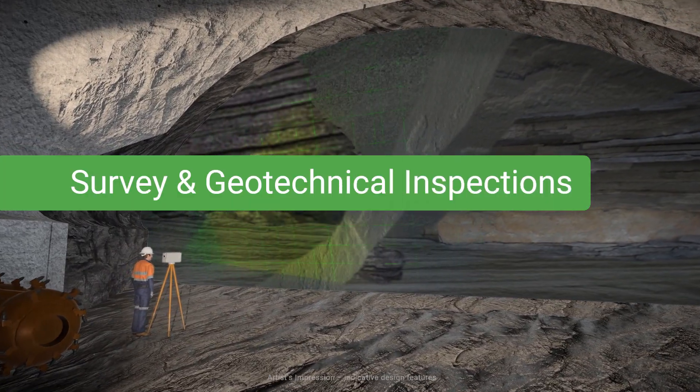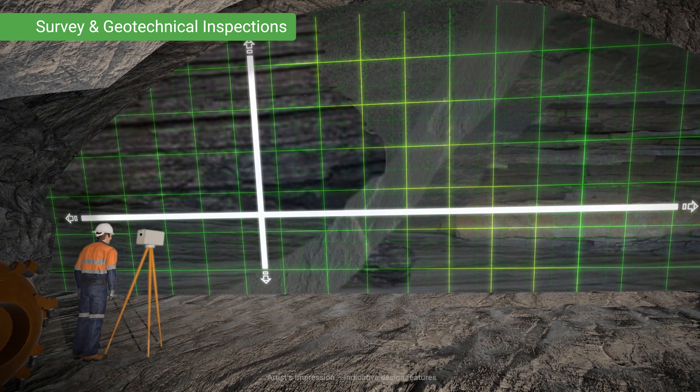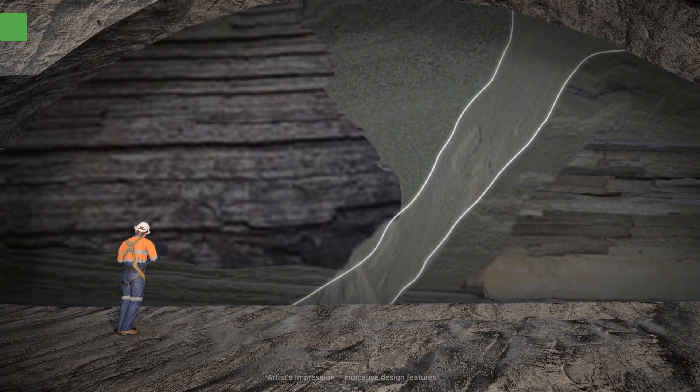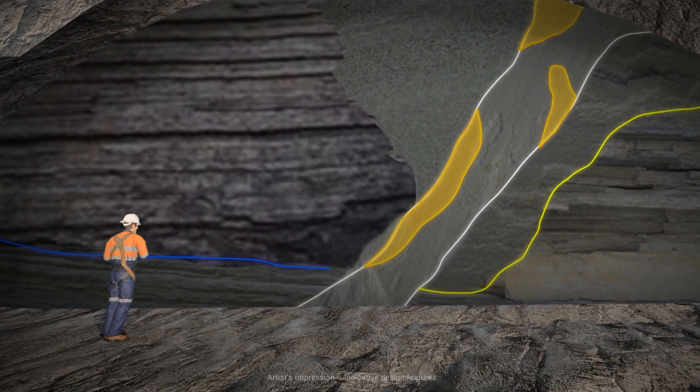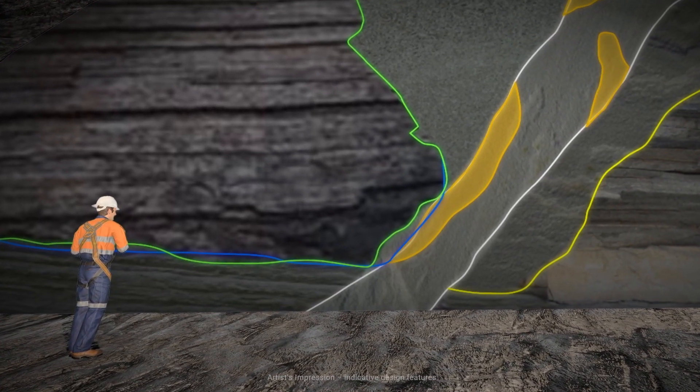After the heading has been excavated, a surveyor checks that the tunnel is the correct shape and is on the right alignment. A geotechnical engineer also inspects the surface of the cut rock to ensure that the design for the supporting rock bolts and shotcrete will be suitable.